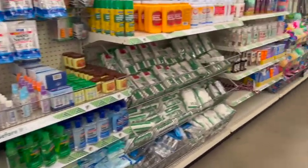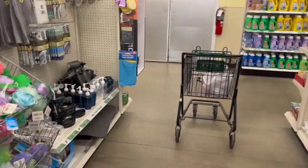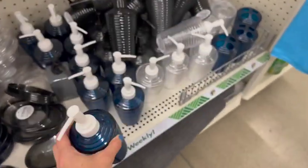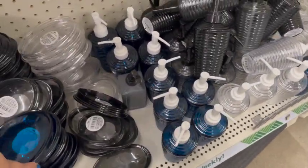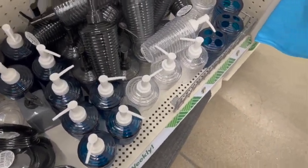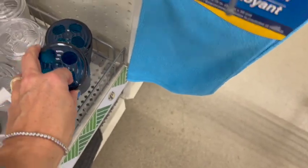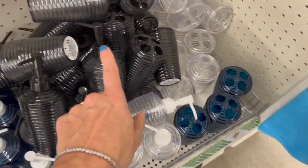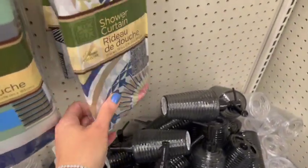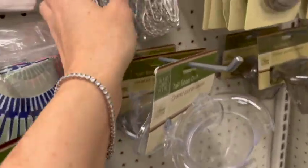I'm just really not finding a lot of new items in this location, you guys. This is plastic — with the matching soap dish. I think this is a new color, and the matching toothbrush holder. We also have clear and black, or kind of a gray. Some shower curtains, some shower rings.